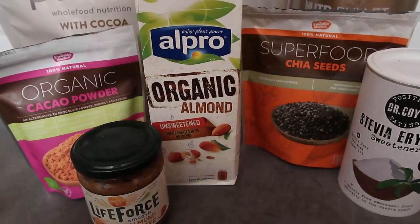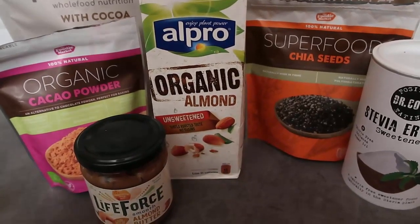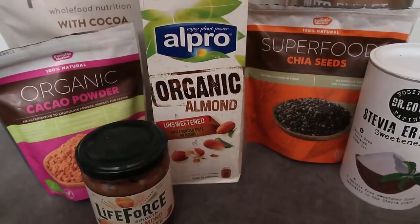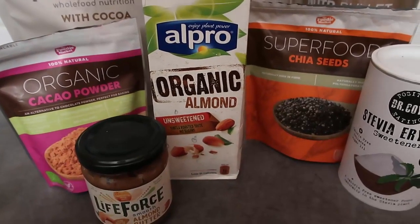As always, I've written a blog post which I'll leave down below — it'll have this recipe as well as loads of adaptations so you can make a smoothie to your tastes. Be sure to leave a like, subscribe for more videos, and comment to let me know if you give this lovely smoothie a try and what you think of it.